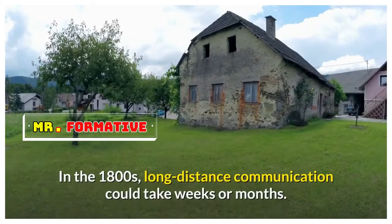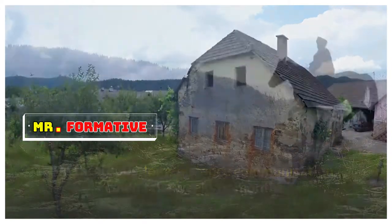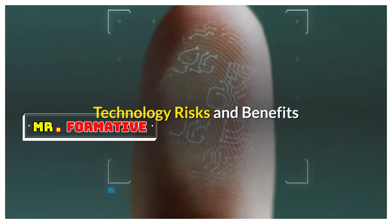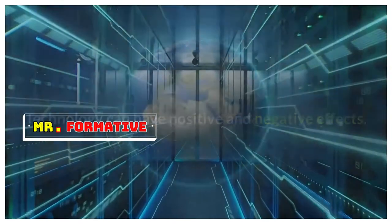In the 1800s, long-distance communication could take weeks or months. The need for reliable communication increased as people moved west. As needs increase, new technologies develop faster.